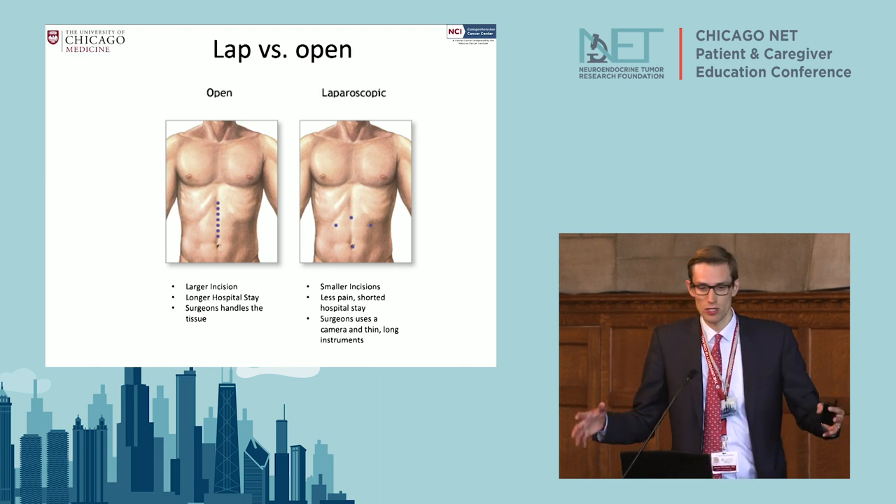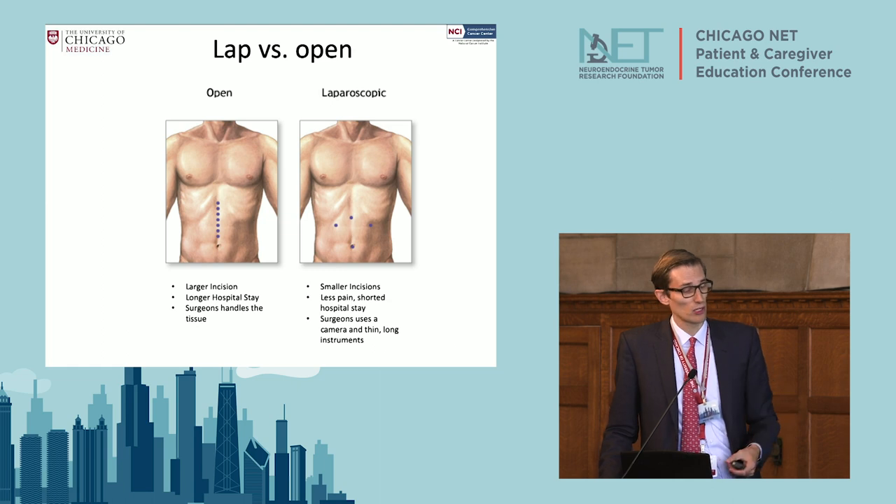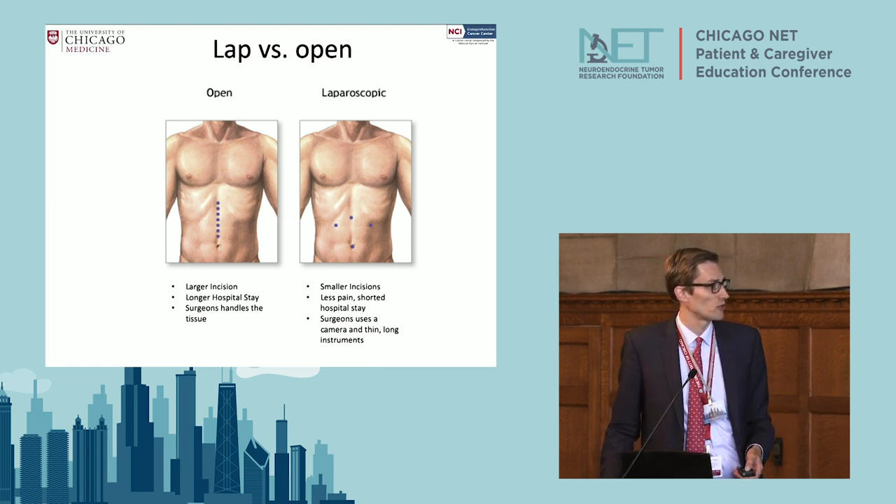If you have to do multiple organ surgery — removing a piece of the pancreas and debulking the liver at the same time — it becomes very difficult and we usually can't do it laparoscopically. We have to do it open.